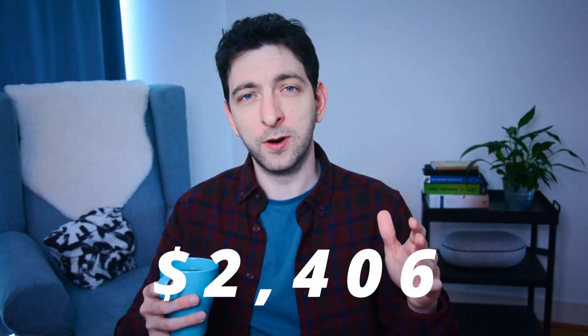Next, print royalties made up the bulk of my earnings, coming in at a whopping $2,406. It's clear that in my case, readers are more inclined to purchase physical copies of my books, and I think that's true in general.